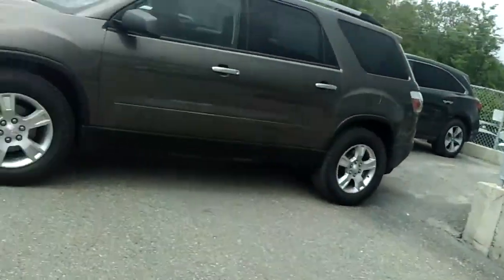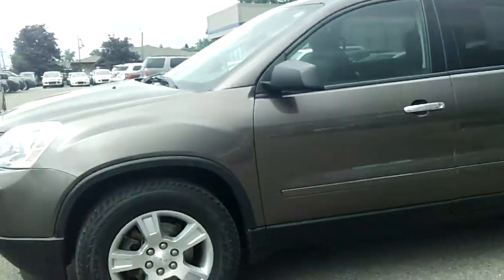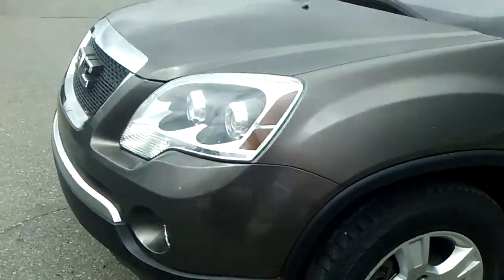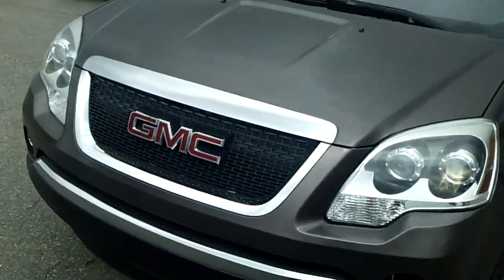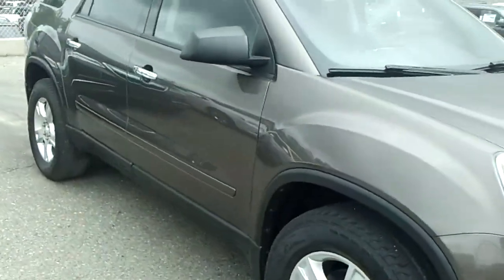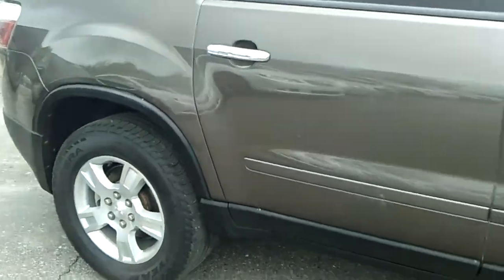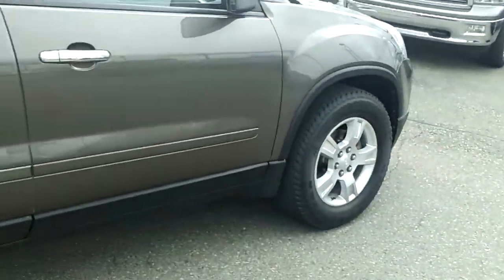Hello Deandra, my name is Ted Koons from Skellig Ford. Check this out — this is the 2011 GMC Acadia, the one you were looking at online. I sent you an email and wanted to know if you have any questions about it, and if you could give me a call to let me know when you want to come out and take it for a test drive.